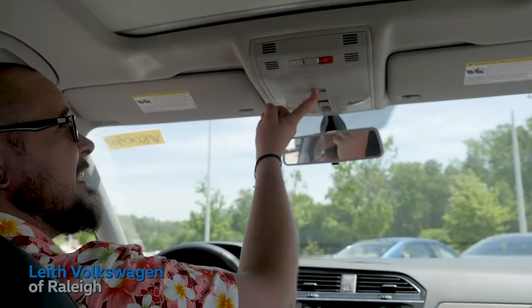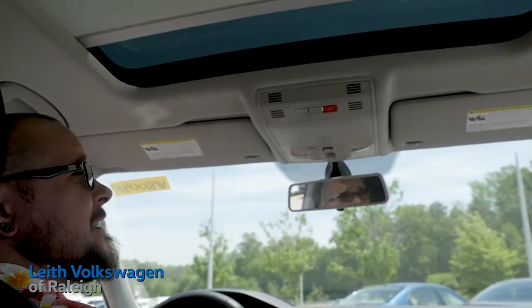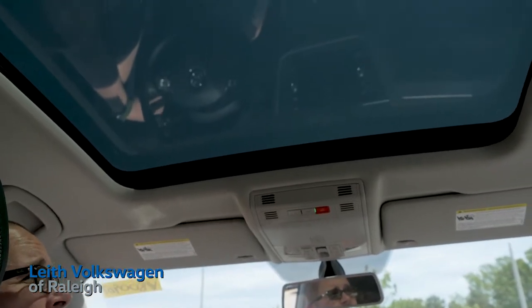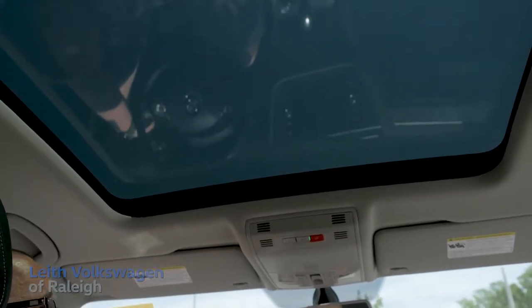For those beautiful sunny days in North Carolina, the SEL Tiguan offers a wonderful panoramic sunroof with a privacy screen if the sun gets a little too intense.